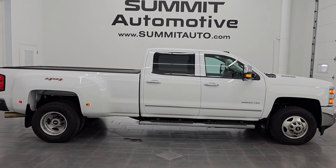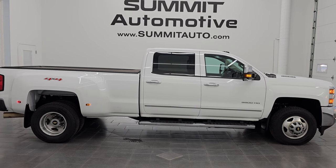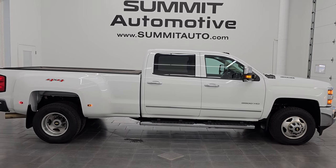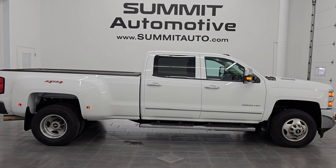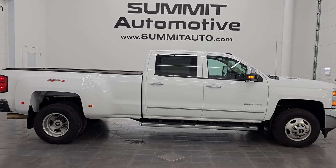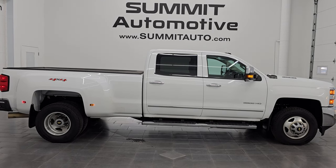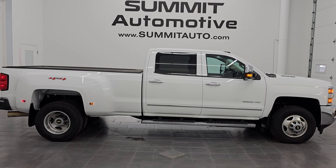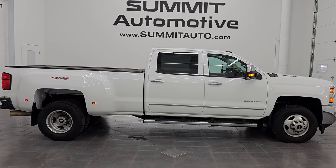In a second you'll see a link to subscribe to the YouTube channel in the upper left, a link to all the Chevy 3500 truck videos in the upper right, a link to this vehicle on the website in the lower left, and a link to one of the latest YouTube videos in the lower right. We're super excited about this ultra clean 2015 Chevy Silverado 3500 crew cab long box dual rear wheel LTZ in Summit white. Thank you so much for checking out the video — remember to like, subscribe, and share. Have a great day.